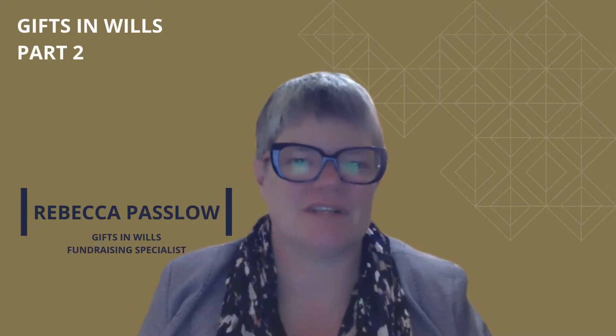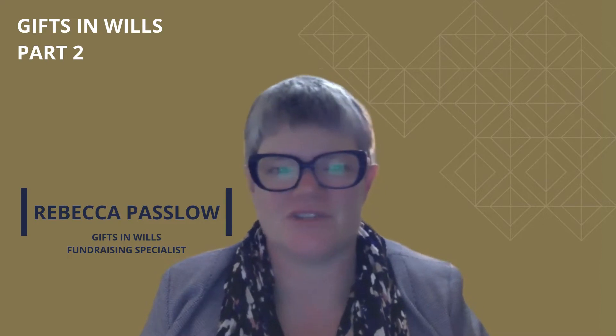Hi there everybody, my name is Rebecca Parslow and I'm a Gifts in Wheels fundraising specialist. I assist organisations identify and expand their Gifts in Wheels fundraising opportunities to propel their cause into the future.